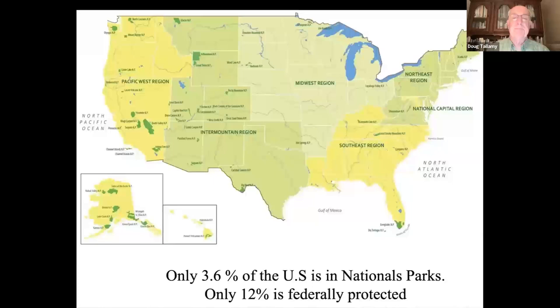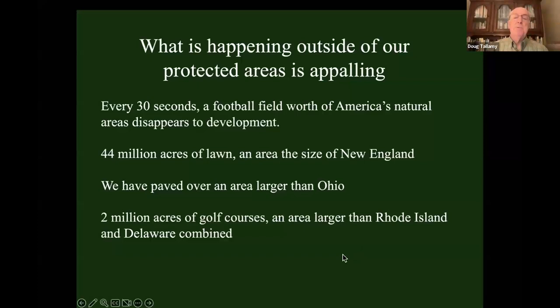Consequently, we only have 3.6% of the US in national parks, and only 12% is federally protected, which means 88% is not protected. What's happening in that 88% is appalling. Every 30 seconds, a football field worth of America's natural areas disappears to development — the most oxymoronic word in all of conservation. We've got 44 million acres of lawn, an area bigger than New England. We've already paved over an area larger than Ohio with concrete. Two million acres of golf courses — larger than Rhode Island and Delaware combined.